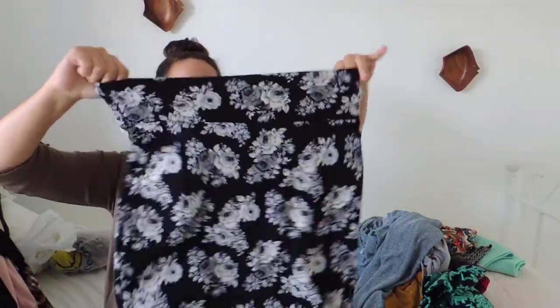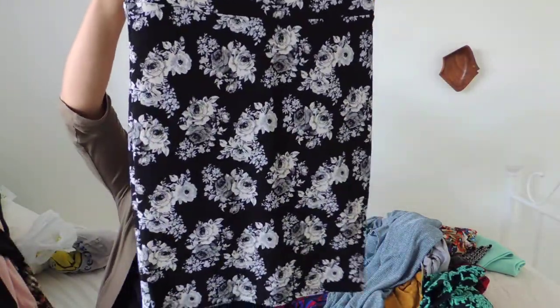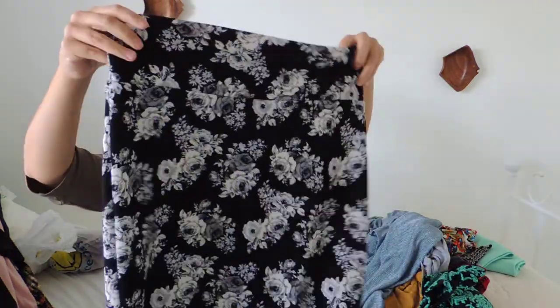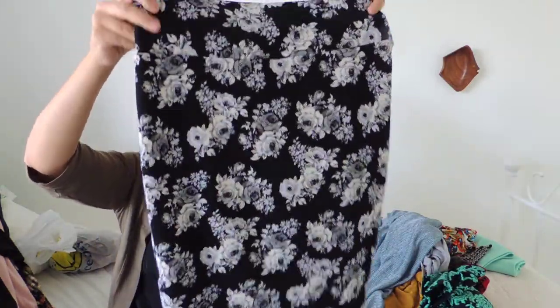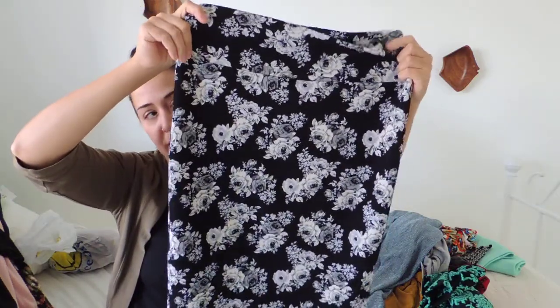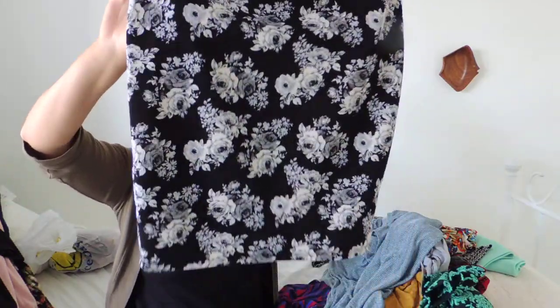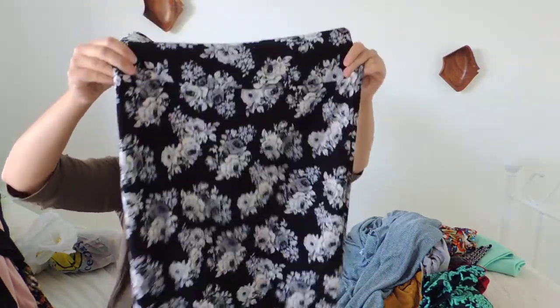This is a LuLaRoe Cassie, which is their pencil skirt style. This one doesn't have tags but it does look brand new. I paid $7.99 for this — it's black, white, and grey, so the basic colors do pretty well. I'm going to put this on for about $24.99 and I should probably get $20 to $25 for that.